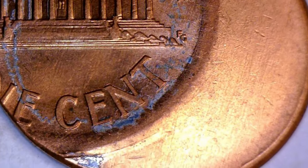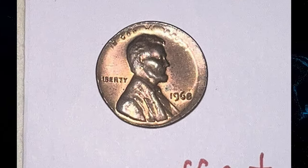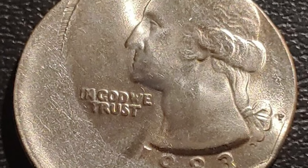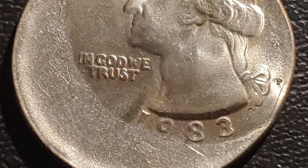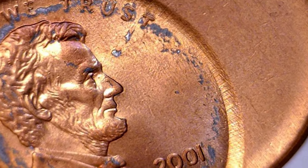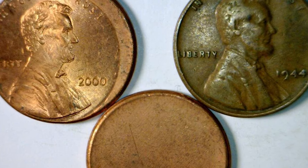As you embark on your coin collecting journey, keep an eye out for these off-center struck errors. Their unique appearance and rarity make them a thrilling addition to any collection. Remember, the more dramatic the misalignment, the more valuable these coins become. Thanks for joining us on this episode of Error Coins Worth Big Money — happy collecting, and may your coin hunts be off-center in all the right ways. Until next time.